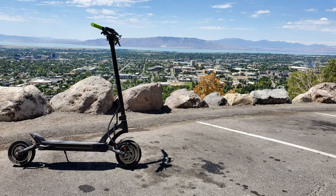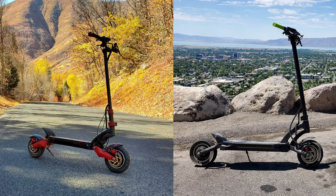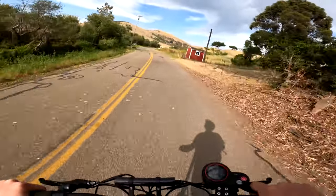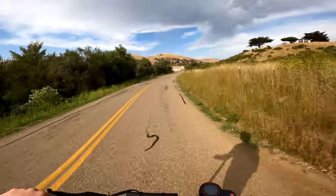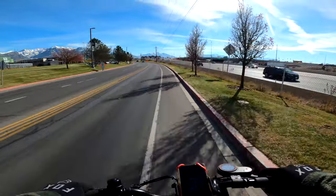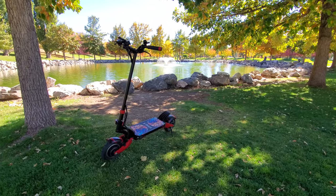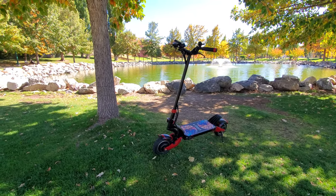My two fastest scooters, the Cabo Mantis and the Varla Eagle One, which both hit speeds of over 40 miles an hour, sport 10-inch wheels. From the very first time I rode my Cabo Mantis, I was surprised how small the wheels felt under the weight of the scooter, especially at higher speeds. This thought was reinforced when I first rode the Eagle One, which is higher off the ground and heavier. Frankly, 10-inch wheels on a scooter of this weight and size is almost comical and is quite unsafe.